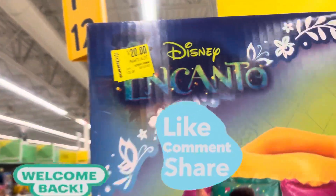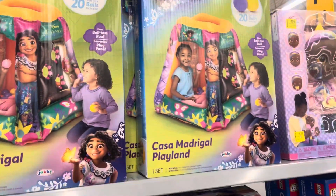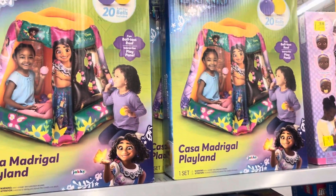Hey everyone, welcome back to a brand new video. I saw these on clearance right here for only $20. It's going to be for these right here, the Encanto.